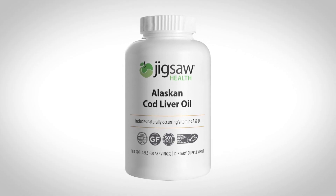As always, make sure you're keeping it locked in here at Jigsaw. Thank you very, very much for taking an interest in the Alaskan Cod Liver Oil. See you soon.